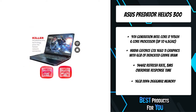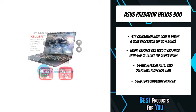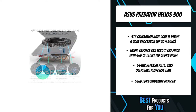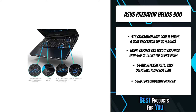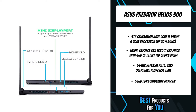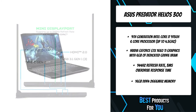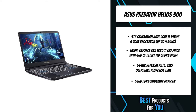With a 144Hz IPS panel and 3ms overdrive response time, you can say farewell to blur and hello to clear, crisp, high-octane gameplay. Enjoy an incredibly fast 144Hz refresh rate in Full HD for frames that are crisp and clear — the ultimate gaming display for enthusiast gamers.